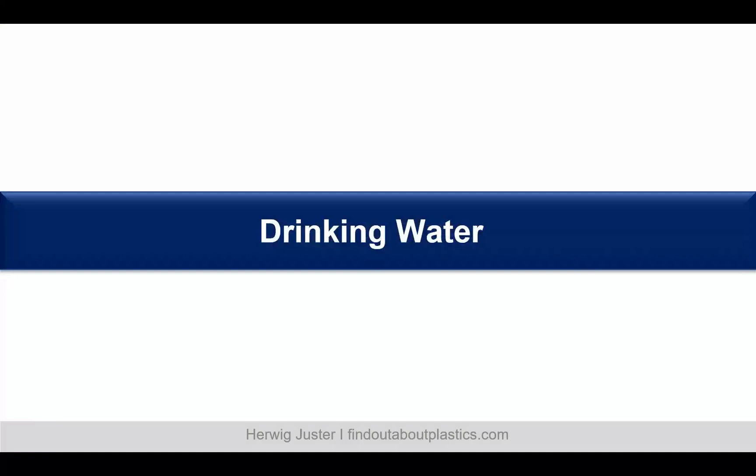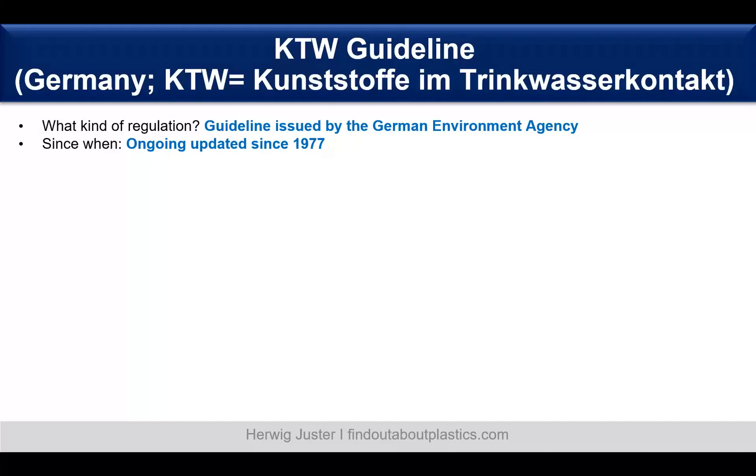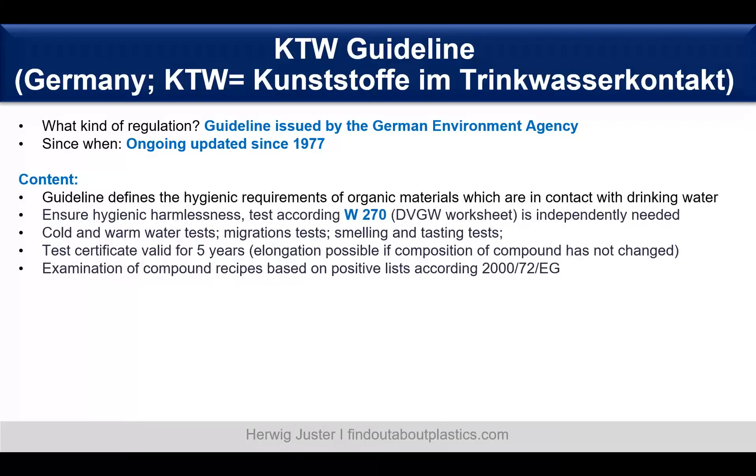Now let's have a look at the regulatory affairs for drinking water. Starting in Europe, particularly in Germany, with the KTW guideline. KTW stands for Kunststoffe im Trinkwasserkontakt, and this guideline is issued by the German Environmental Agency. It defines all hygienic requirements for organic materials which are in contact with drinking water. The main aim is to ensure hygienic harmlessness, and there is also the W270 test which we'll discuss in the next section.